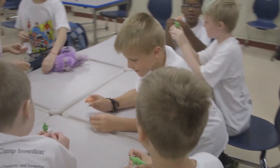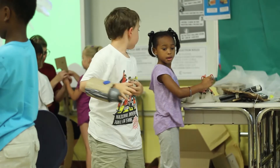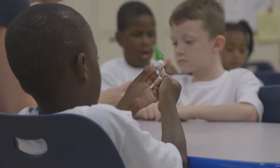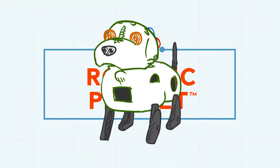Inventing sure is fun, especially when children get to work with their friends to create cupcake catapults, make dancing dinosaurs, and wire circuits to bring their exciting ideas to life in Stick to It.